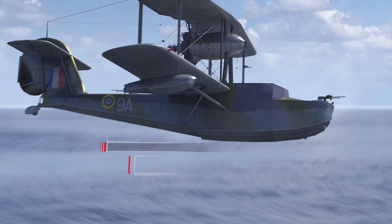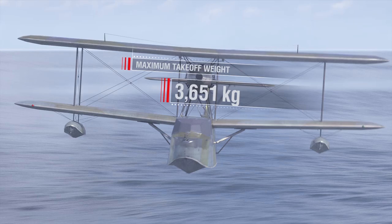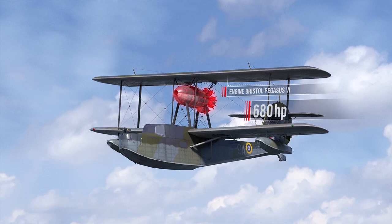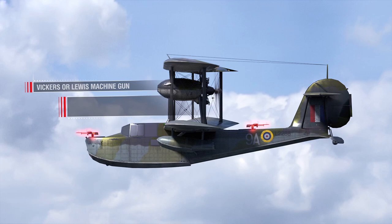Supermarine Walrus specifications: length 11.5 metres, wingspan almost 14 metres, maximum take-off weight 3,651 kg, engine Bristol Pegasus 6 at 680 horsepower, maximum speed 217 km/h at a height of 1,450 metres. Armament: two or three 7.7 mm Vickers or Lewis machine guns; payload 272 kg of bombs; crew of three people.